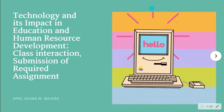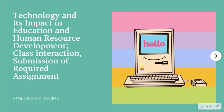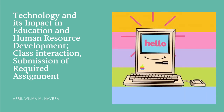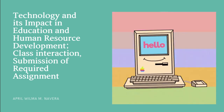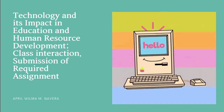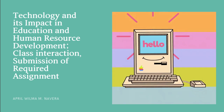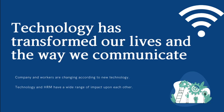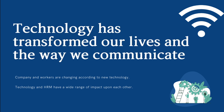A blessed day to each and everyone. Welcome again to Chury April, and today there will be another professional development about technology and its impact in education and human resource development when it comes to class interaction and submission of required assignments. Technology has transformed our lives and the way we communicate. Companies and workers are changing according to new technology. Technology and human resource management have a wide range of impact upon each other.